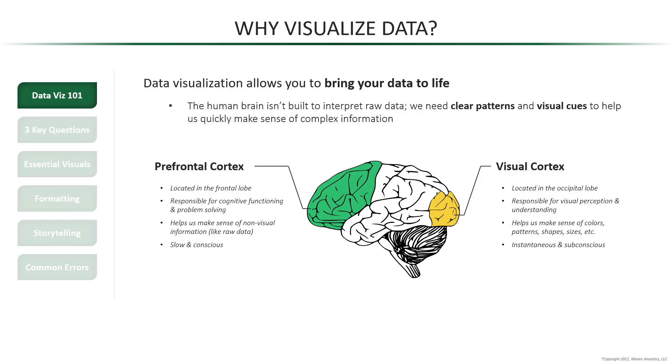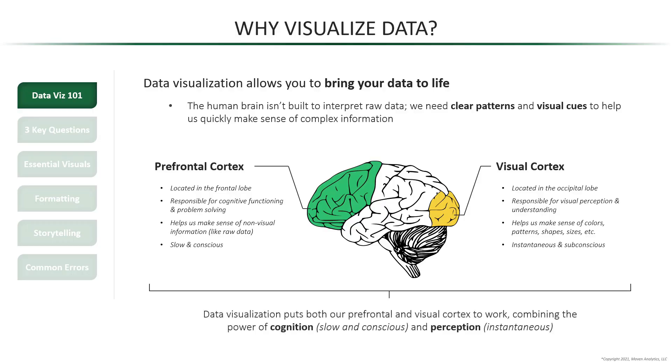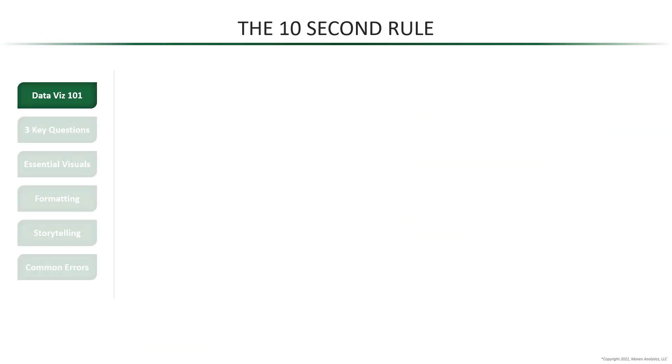Data visualization puts both our prefrontal and visual cortex to work, combining the power of cognition and perception. Now let's do a quick test to show just how powerful this is. I'm going to show you some data on the screen with a 10-second timer, and at the end of those 10 seconds, I want you to pause the video and tell me what you were able to learn from the data.